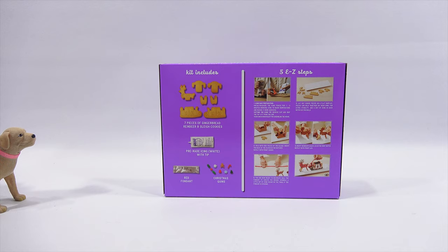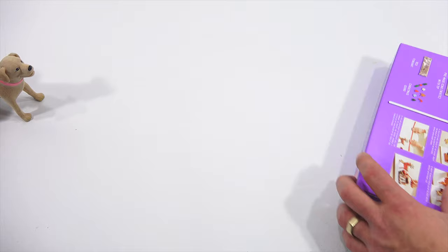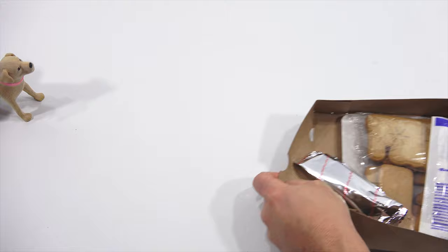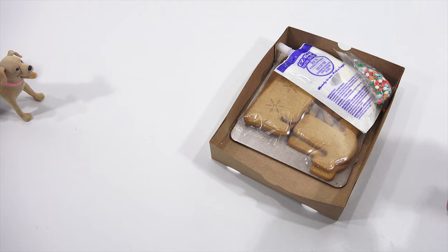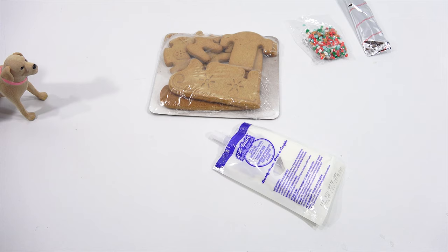Five easy steps, E through Z — five letters. It looks like they're rolling things out here. Then there's the instructions. There's the fondant, the frosting, and it looks like you've got a good amount of frosting this time. It looks like you have two shirts, two pairs of upside-down pants, a sleigh and a little Rudolph — a legless Rudolph. And then pre-made icing and red fondant.